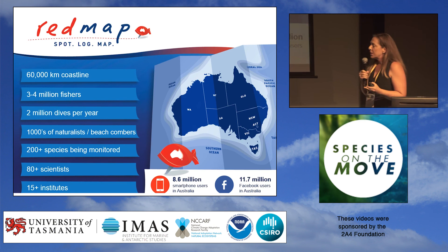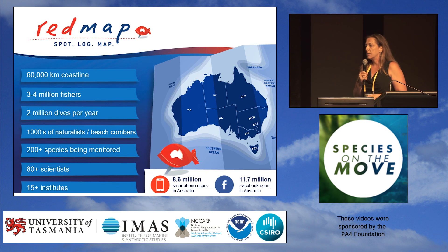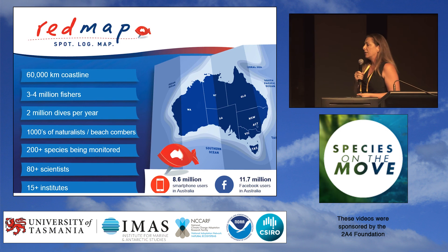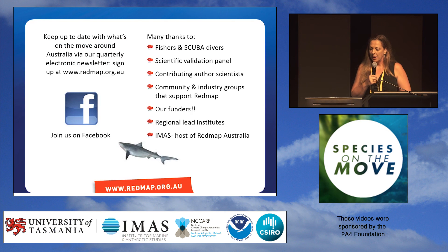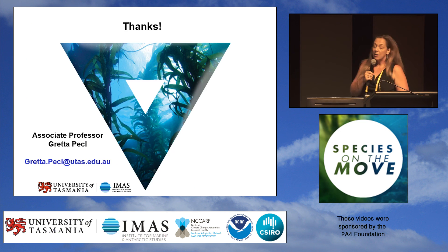We've got 60,000 kilometres of coastline, around three to four million fishers, and around two million dives that take place around the coast. It's information from those people — people like you in the audience — that we can really use to get an early indication of the changes we're seeing around the country. Even if you're not out in the water, you can still help the project by sharing our news items on Facebook or following us on Twitter, helping us get the message out that there's a place where fishers, divers, and beachcombers can send in observations that we are using to help understand how our marine ecosystems are changing. We have lots of local supporters here in Tasmania and funders around Australia as well. With that, I'd like to finish and thank you very much — I look forward to your questions.